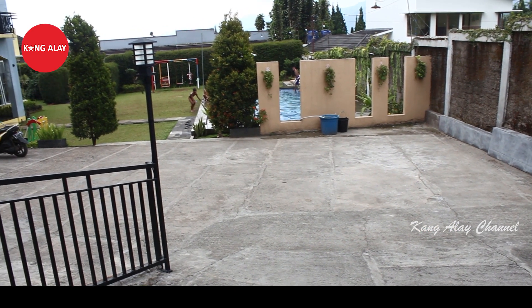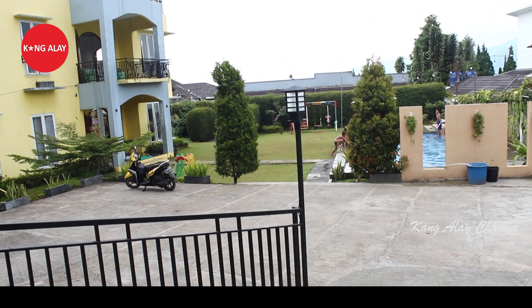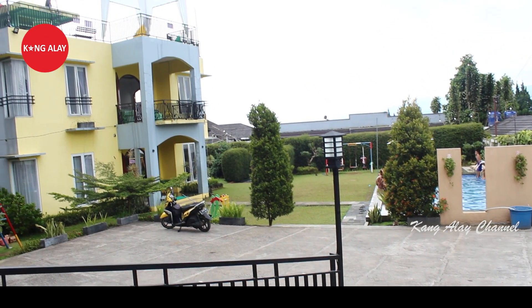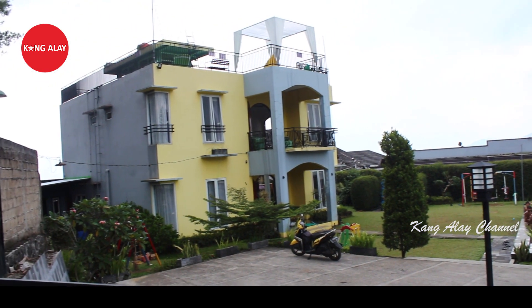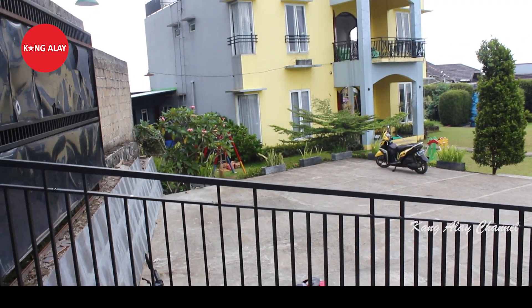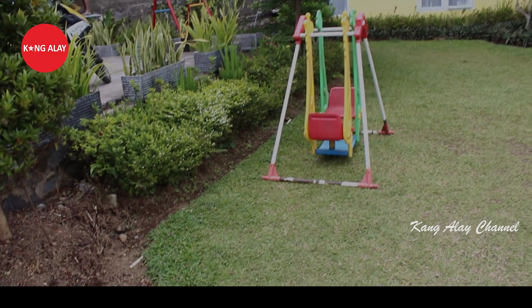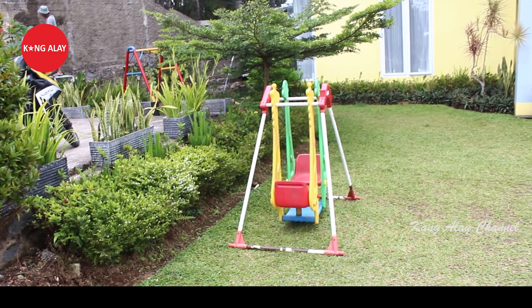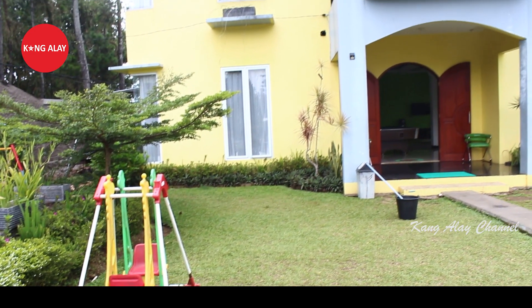Kali ini saya mereview Villa Nabila Kaina. Villa ini berada di Desa Ciburum, Cisarwa, Puncak, Bogor. Dan ini nampak dari parkirannya teman-teman. Selain memiliki parkiran, villa ini juga memiliki halaman.